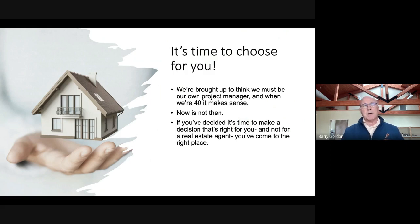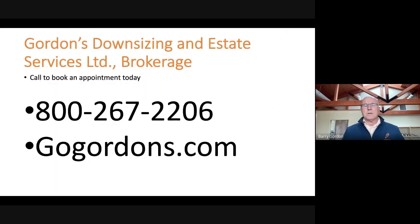If you've decided it's time to make a decision that's the right decision for you and not for a real estate agent, you've come to the right place. Call us. Book an appointment today — we'd be happy to come and see you. Thanks very much. I'm Barry Gordon.